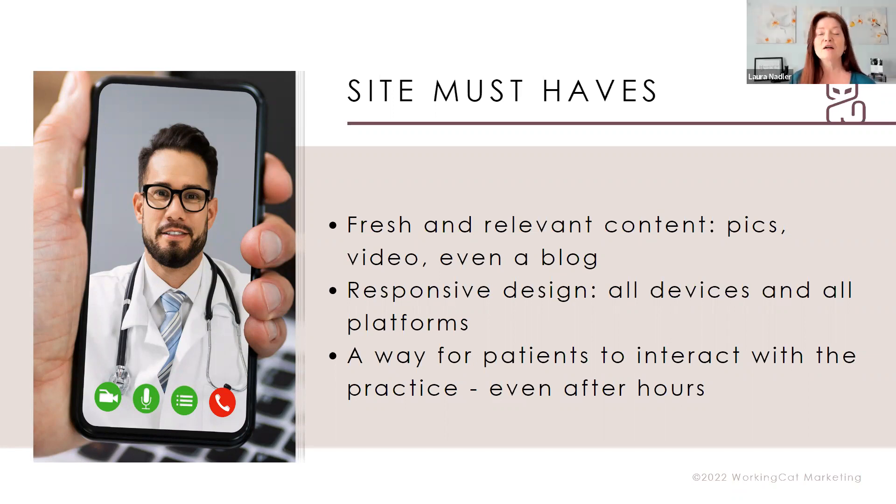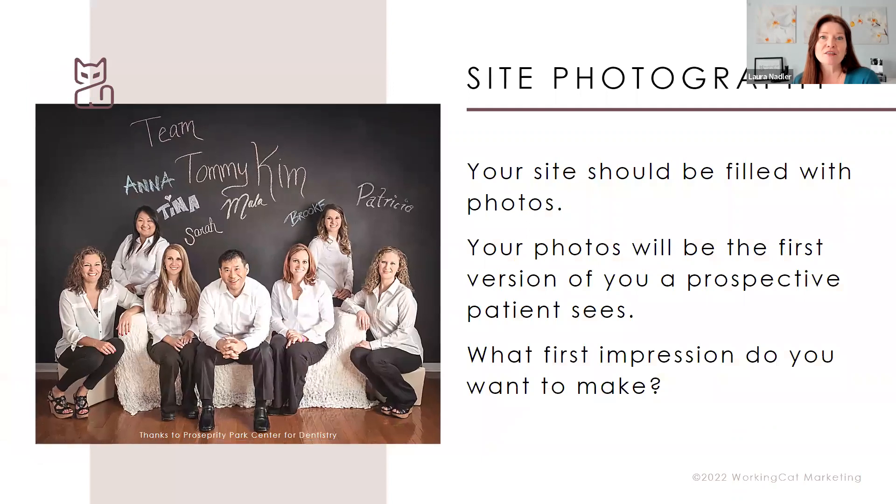You also want to make sure your website has responsive design. Most of us are probably sitting in front of a desktop right now, but more and more patients are visiting on a phone, tablet, or other device. If your site was built more than three to five years ago, it may not have the mobile capability it needs. So get together with the folks who built your site and determine if you've got fresh relevant content and the ability to be used on all devices and platforms.